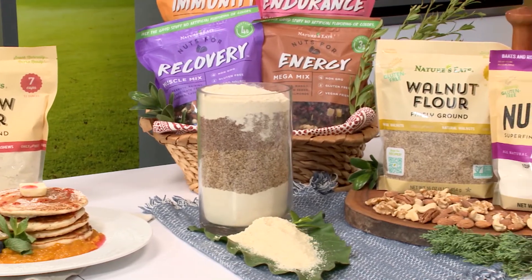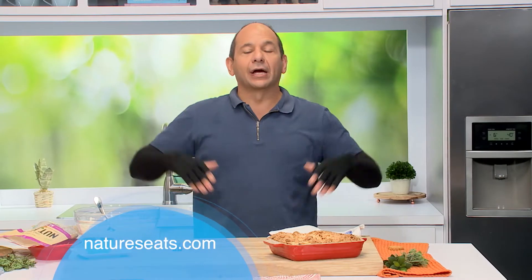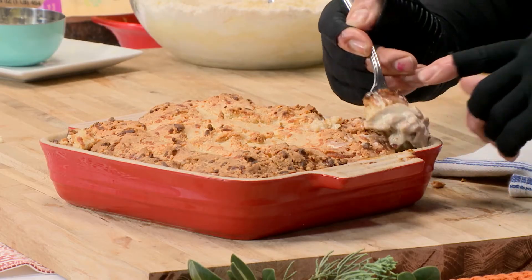So many options and recipes at natureseats.com — you've got to check it out. You can find their products nationwide at local supercenters and at amazon.com. For more information you can go to thebalancingact.com. Remember, this has been a quick bite, but chew slowly.